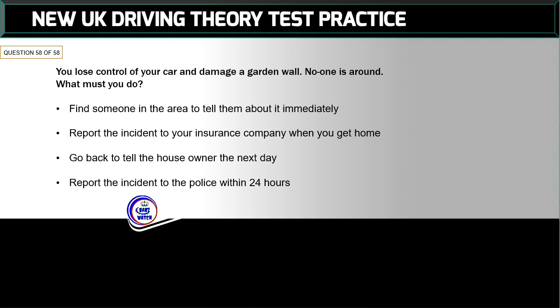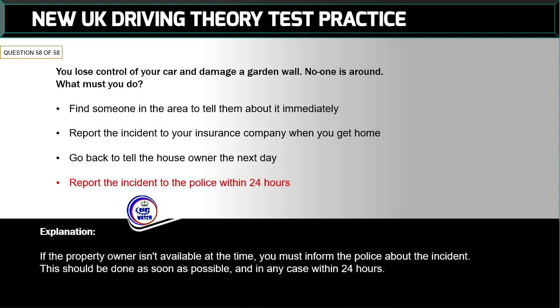Question 58 of 58: You lose control of your car and damage a garden wall — no one is around. What must you do? The correct answer is: report the incident to the police within 24 hours. If the property owner isn't available at the time, you must inform the police about the incident. This should be done as soon as possible and in any case within 24 hours.